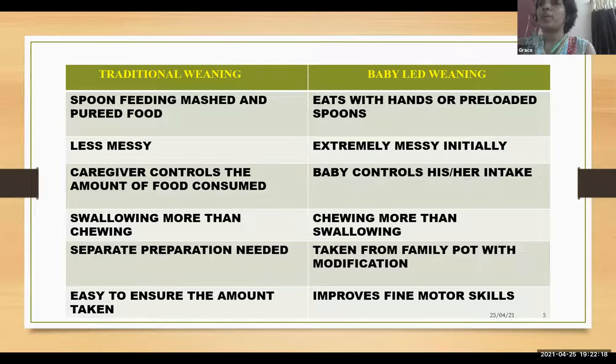In traditional weaning, swallowing is more than chewing, but in baby-led weaning, chewing is more than swallowing. For traditional weaning, separate preparation is needed, but in baby-led weaning we can take food from the family pot with minimal modification. It is easy to ensure the amount of food taken in traditional weaning, but in baby-led weaning we can't ensure the amount taken — however, there is an improvement in fine motor skills.